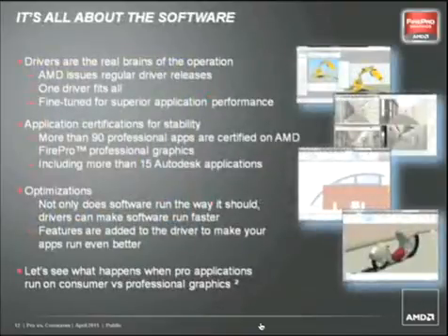Everyone knows that drivers are the real brains of the operation. That's why AMD FirePro graphics card drivers are thoroughly tested and fine-tuned for the leading professional applications. Extensive testing and optimizations go into the drivers until they are certified for the leading software packages in the industry. This kind of application focus cannot be found in the drivers for consumer graphics cards. AMD FirePro graphics card drivers also feature automatic application detection and configuration, meaning that as you move from one application to the next, the drivers will dynamically adjust and optimize performance on the fly — seamless optimization at the speed of life.